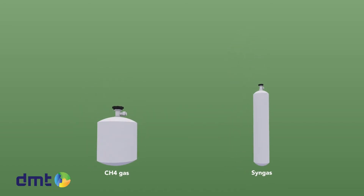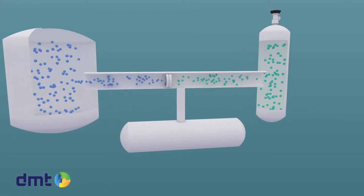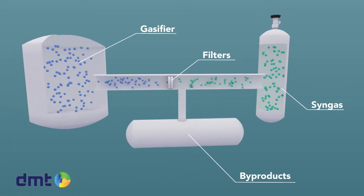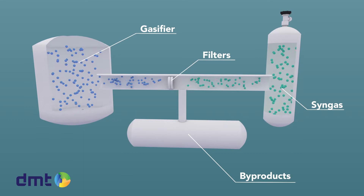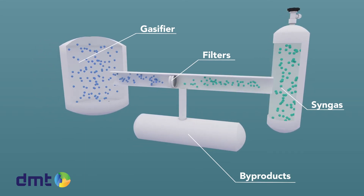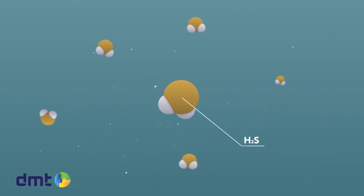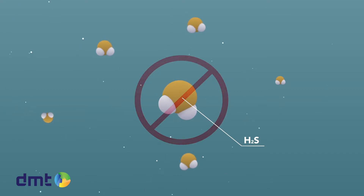Desulfurization of biogas and syngas is necessary to prevent corrosion and SOx emissions. Syngas is produced by gasification of carbon-containing fuel and used as an intermediate in generating synthetic natural gas. Both gases can contain hydrogen sulfide, so a process of desulfurization is essential.